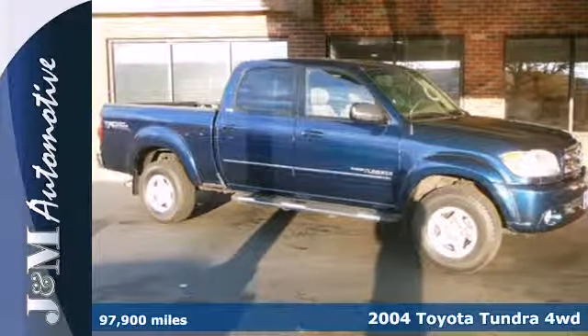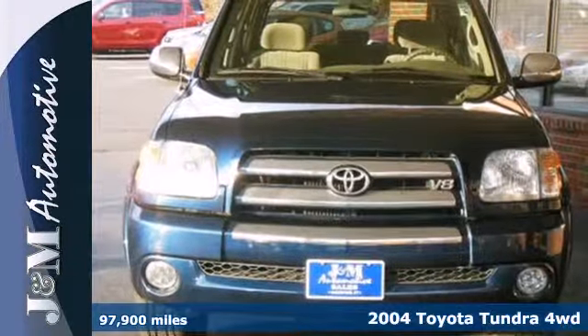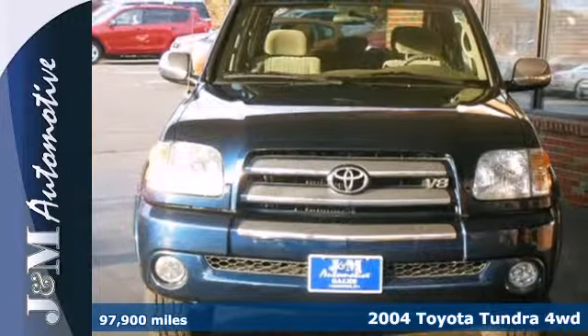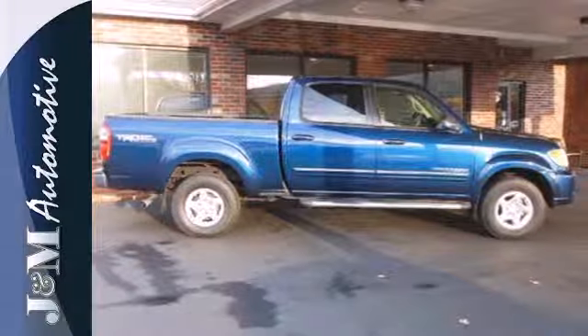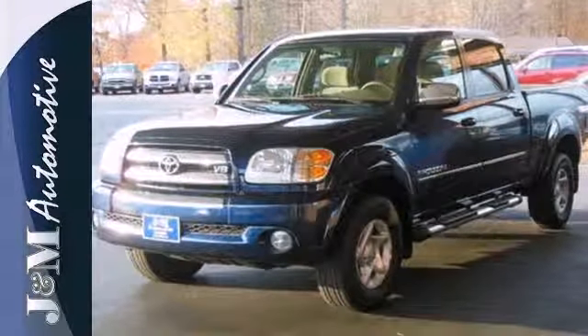It's a 2004 Toyota Tundra. Consider the benefits of precise rack and pinion steering, anti-lock brakes with vented front discs, a responsive engine, airbags, and side impact bars.